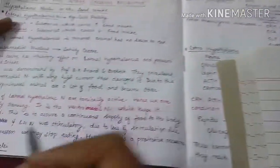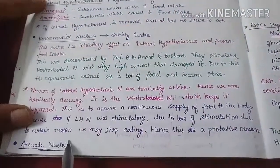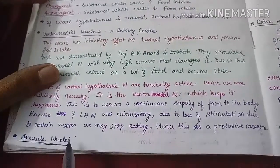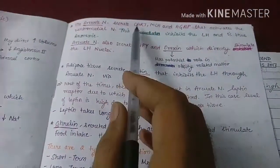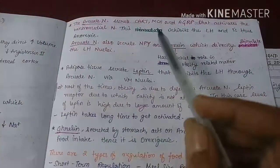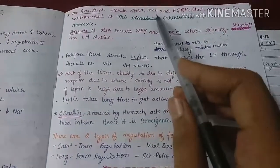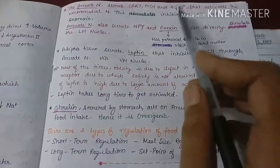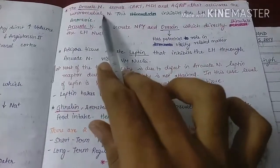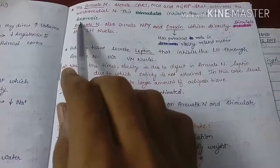The third nucleus is the arcuate nucleus. The arcuate nucleus controls the ventromedial nucleus by secreting different kinds of substances — some are orexigenic, whereas others are anorexigenic. The anorexigenic substances secreted by the arcuate nucleus include CART (cocaine-amphetamine related transcript), MCH (melanocyte-concentrating hormone), and AGRP (agouti-related protein). These hormones activate the ventromedial nucleus, which ultimately inhibits the lateral hypothalamic nucleus, causing anorexia — a desire not to eat.